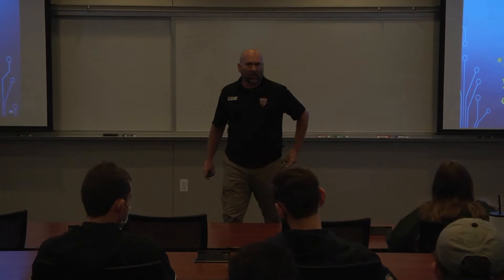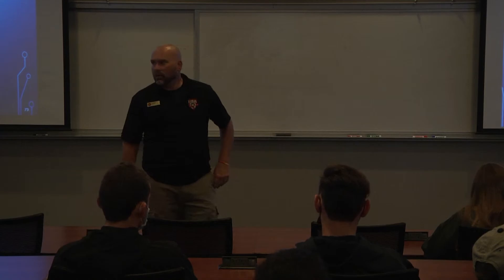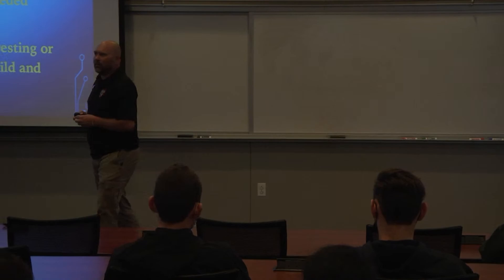Questions? I know the raging question is it's gloomy, it's Friday — can we go home? We're going to go Dr. Koz and then Dr. Kozminski.